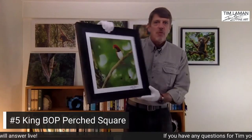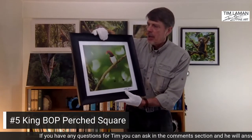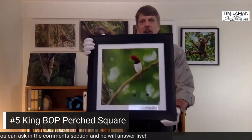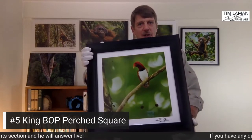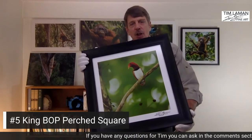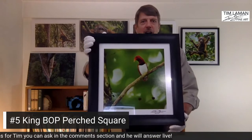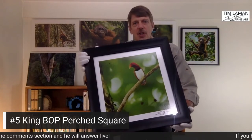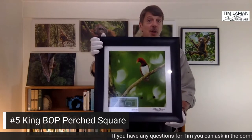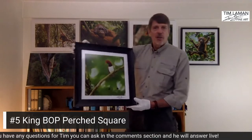Here's an example of our framed prints — we also offer framed prints through our store. This is the king bird of paradise with a nice wide frame. The king bird of paradise is actually one of the smallest birds of paradise, but also one of the most colorful — you've got the bright red head and these incredible tail wires with interesting little discs at the tip. We have a series of square prints in my store, and this is an example of that — about a 15-inch square print of the king bird of paradise.